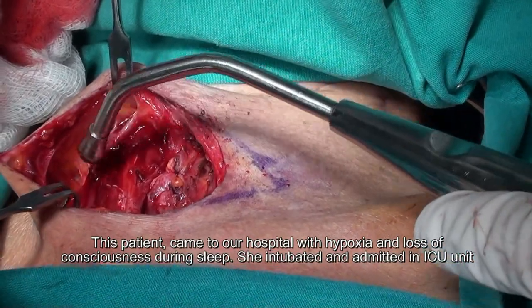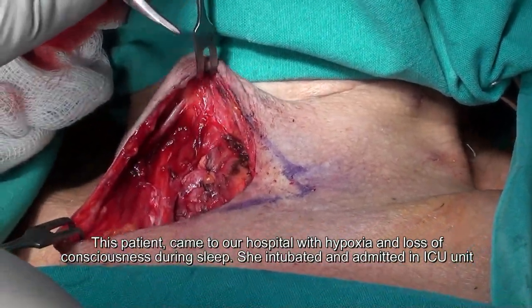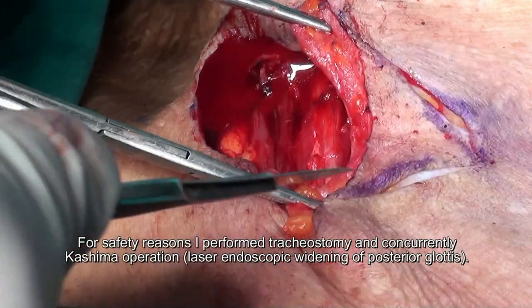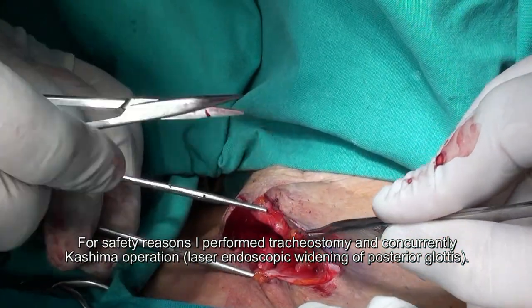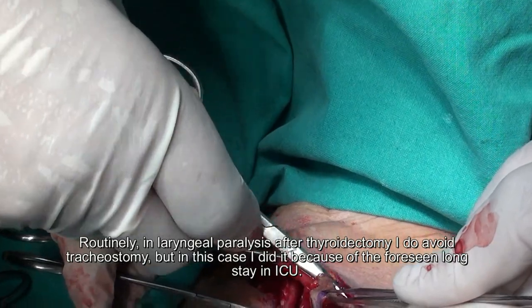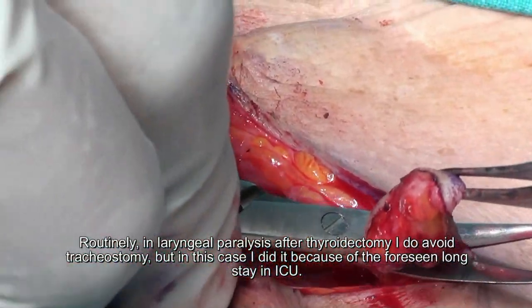This patient was brought to our hospital with hypoxia and loss of consciousness during her sleep. She was promptly intubated and admitted to the ICU unit. For safety reasons, I performed a tracheostomy and concurrent Kashima operation — in other words, laser endoscopic widening of the posterior glottis. I usually avoid performing tracheostomies in laryngeal paralysis after thyroidectomy, but in this case I did it because of the expected long stay in the ICU.